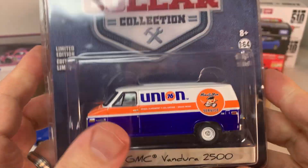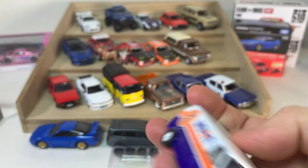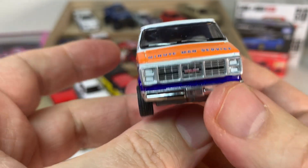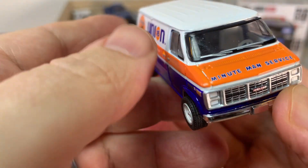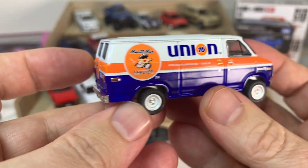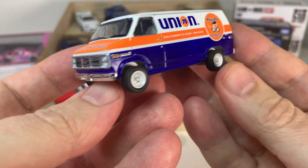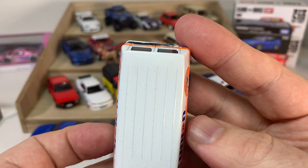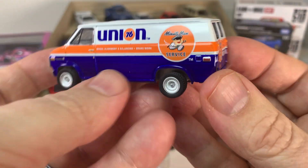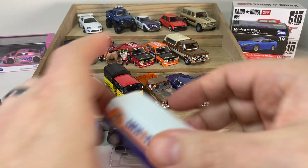Back to Greenlight — from the Blue Collar Edition, a 1987 GMC Vandura 2500. This looks great — got a little smudginess on the windows but not too bad. The wheels look great and the livery looks really good. I don't have any versions of this in my collection at all, so I'm very happy to have this one, and it looks like a pretty good specimen.